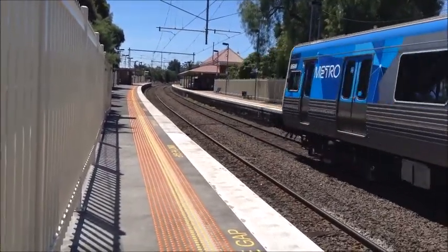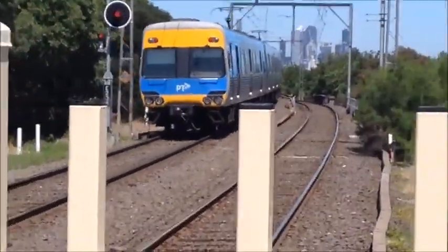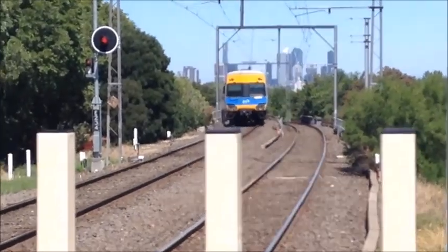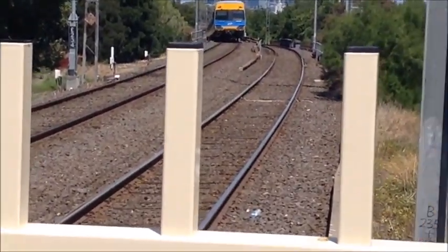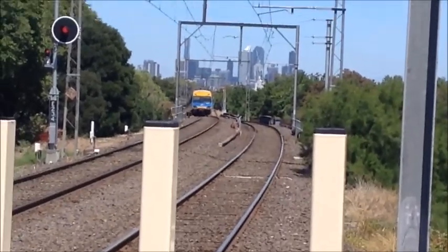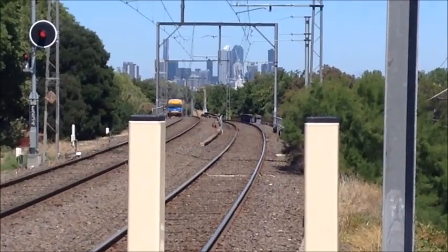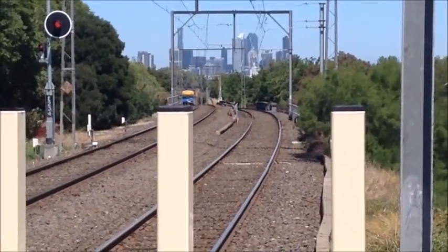1106, 83 Cheek, and 666M. That is of course my favourite Comeng car, although I do not have anything to do with the devil if you're wondering. The rear half was EDI refurbished. It's just that my favourite number is 6.